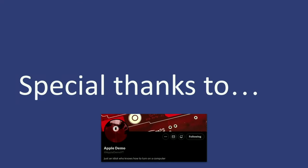I just want to give a quick special thanks to Apple Demo — he does a bunch of iPhone prototype stuff, check out his YouTube — for helping me with the initial research and understanding of this space. And I'd like to thank all of you for coming.